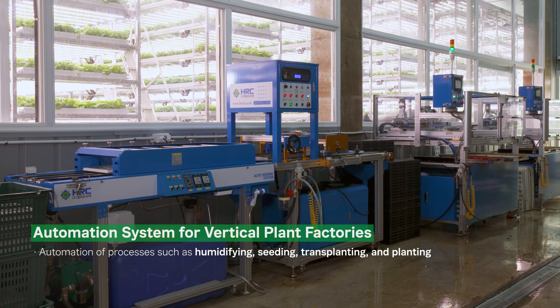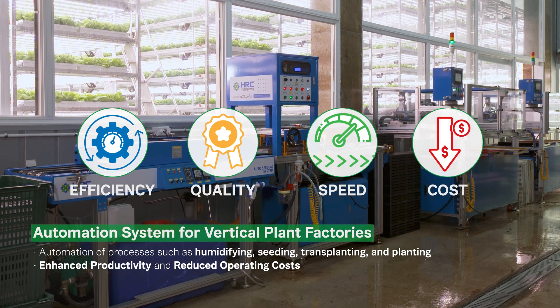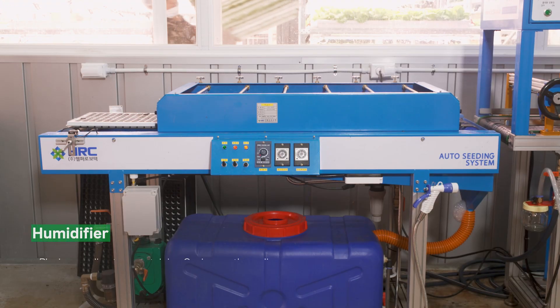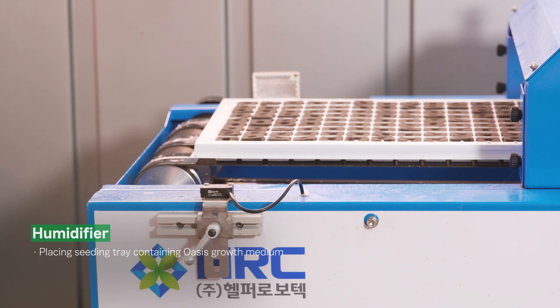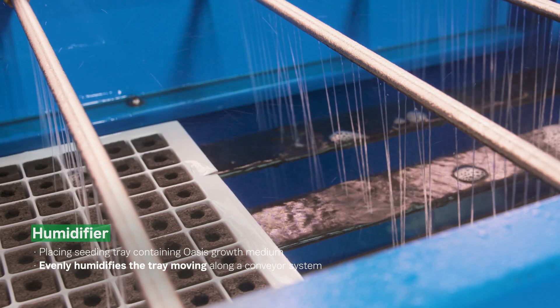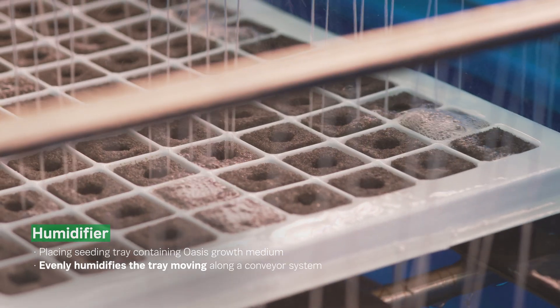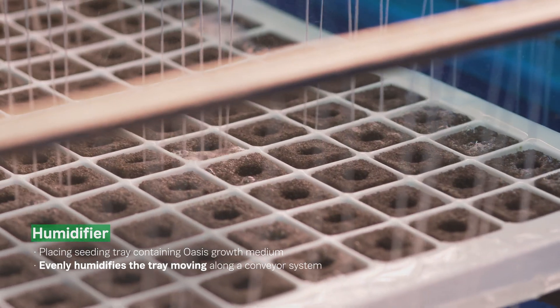The automation system for vertical plant factories enhances productivity and reduces operating costs by automating processes such as humidifying, seeding, transplanting, and planting. Once a seeding tray containing Oasis growth medium is placed into the humidifier, the humidifier moves the tray along the conveyor system and evenly humidifies it.